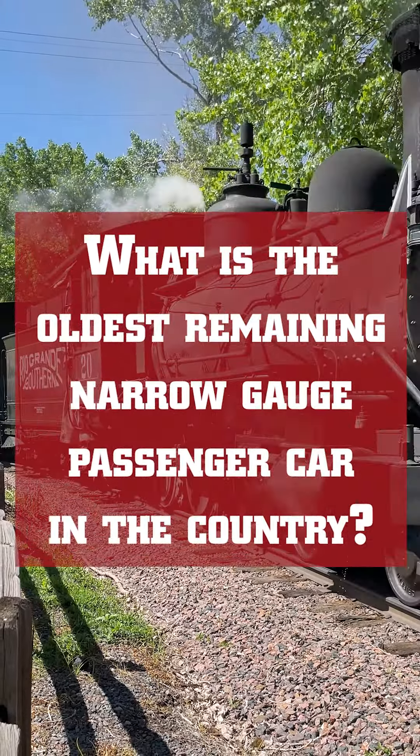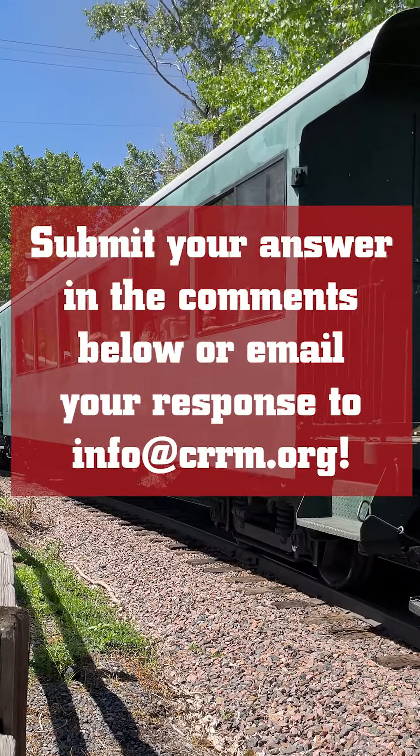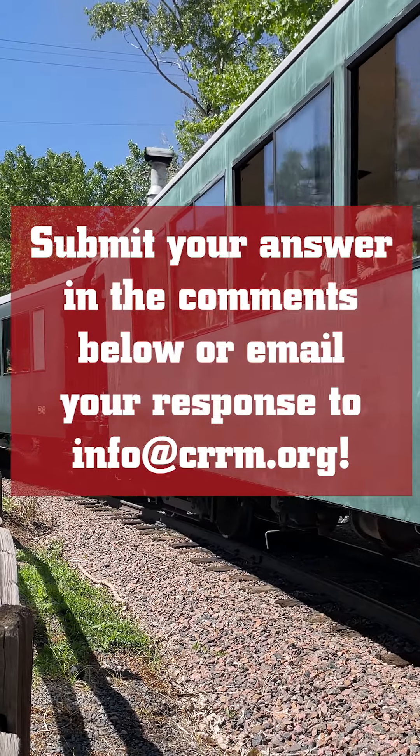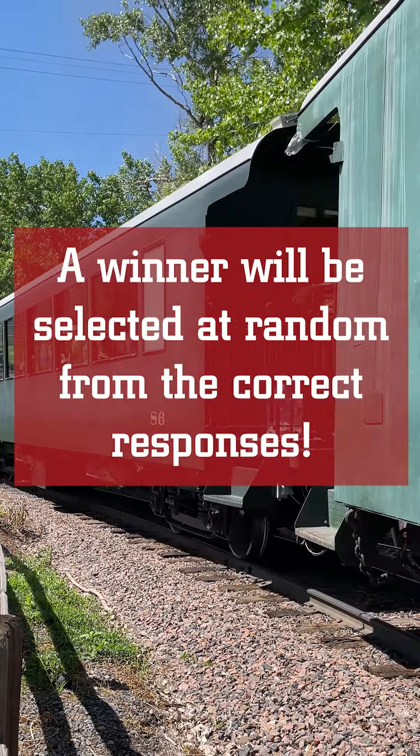Participants are invited to submit their responses as a comment on our Facebook, YouTube, Instagram, Twitter, or website, or by email at info@CRRM.org.